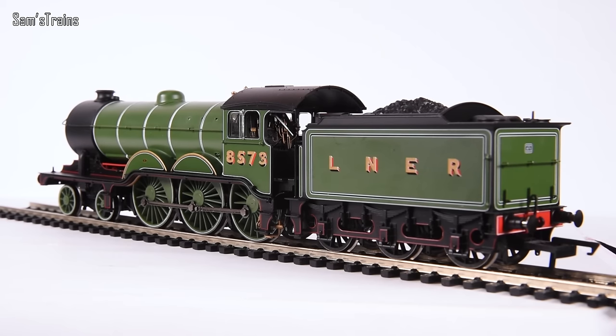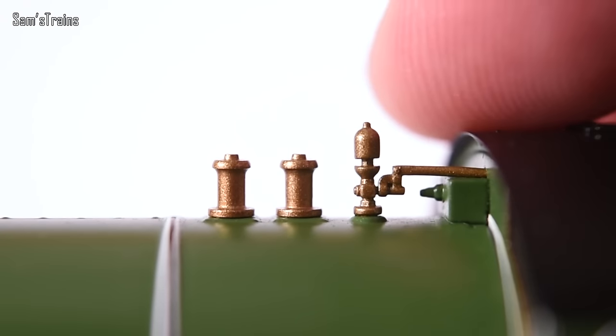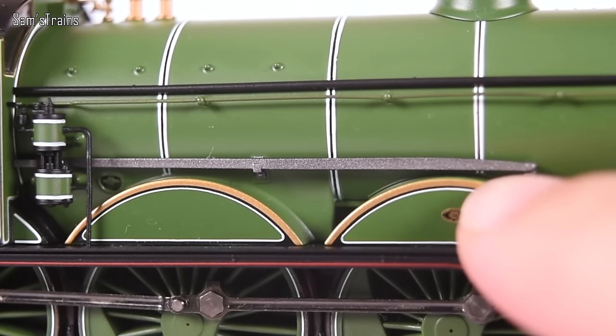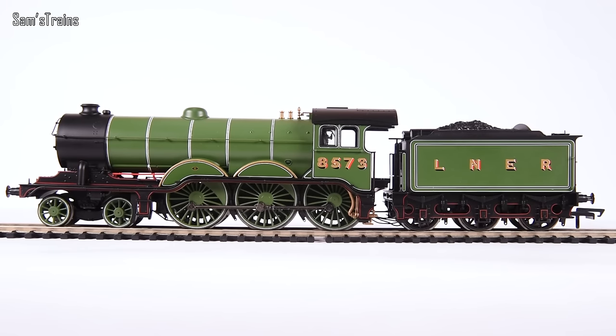Now for one or two of my niggles. The first thing you might notice is the lack of a smokebox dart. You might think I've been clumsy and lost it over four years, but unfortunately that's not the case — I've never had one on this loco. The first time I unpacked it I noticed it was missing; I looked in every corner of the box and could not find it. A few other minor niggles: the whistle is made of plastic, and while the safety valves are actually metal, they've been painted the same way as the whistle so you don't get the proper metallic finish. Also, the reversing rod is just made of plastic, which looks a little cheap on an otherwise very high-spec loco.